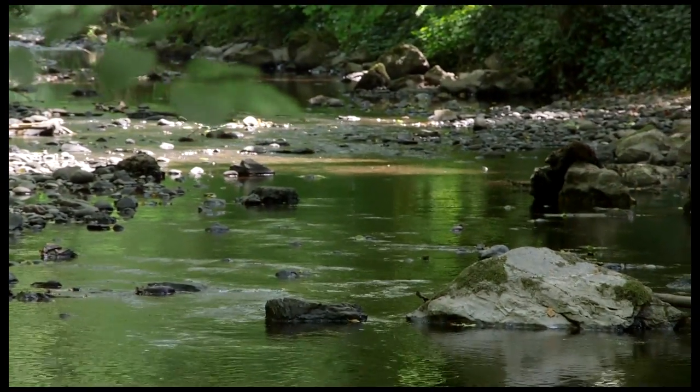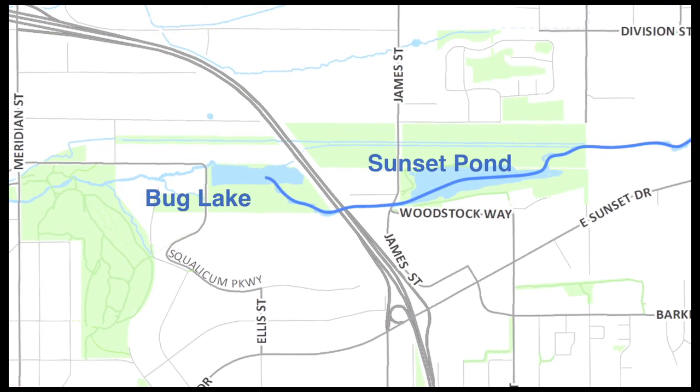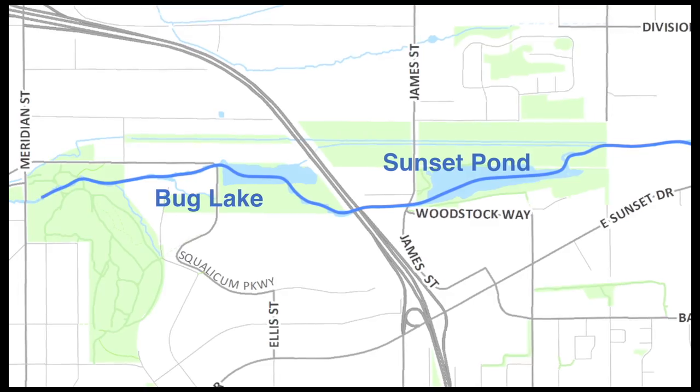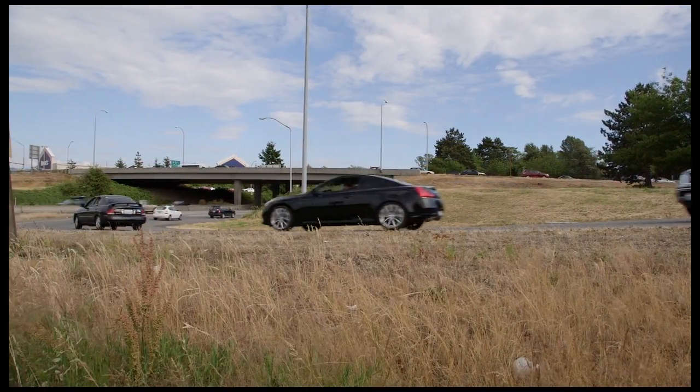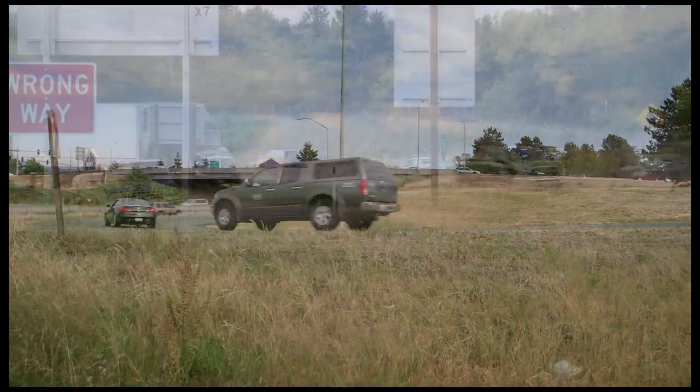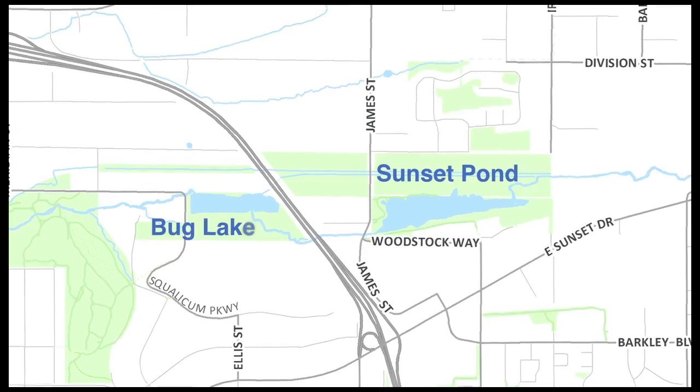Currently, the creek flows through two man-made ponds: Sunset Pond and Bug Lake. The ponds were created when gravel was excavated to build the embankments for Interstate 5, leaving two shallow holes behind. As the area developed, the creek was diverted into those holes, forming what we now call Sunset Pond and Bug Lake.